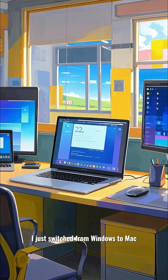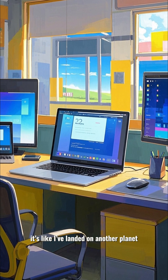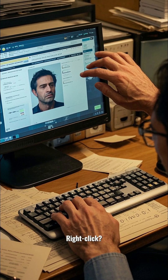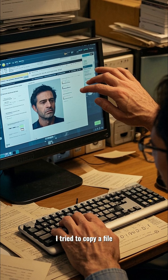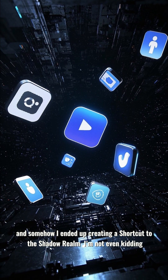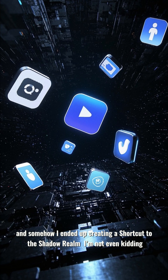I just switched from Windows to Mac, and I swear, it's like I've landed on another planet. Right-click — gone. Task Manager doesn't exist. I tried to copy a file and somehow I ended up creating a shortcut to the shadow realm. I'm not even kidding.